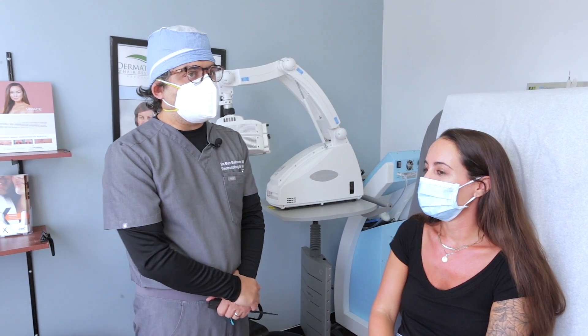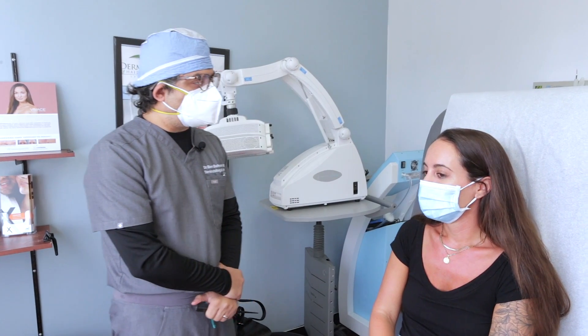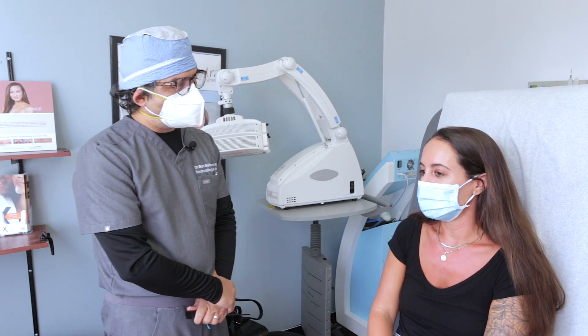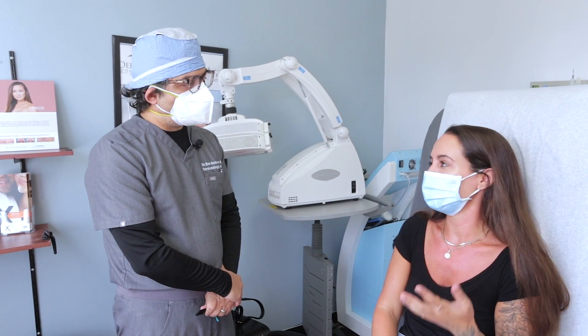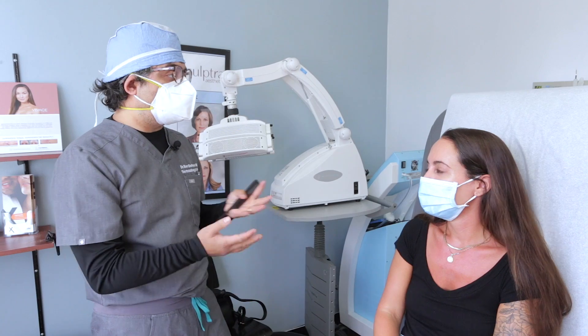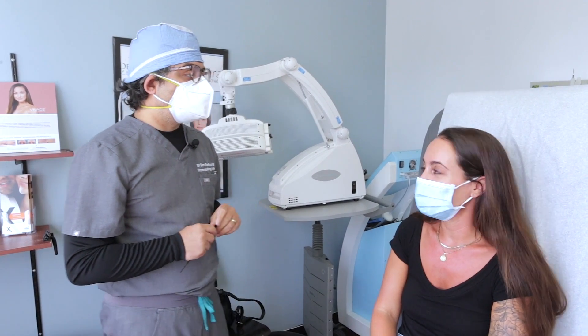Did anybody tell you that your hair looks better? Did any of your friends or colleagues notice? I think they noticed it was just a little fuller. No one could really tell beforehand, but at the very end they noticed it just looked healthier. So at six months after the stem cell, what do you think about your hair right now? I'm super pleased, I'm happy. I hope it stays like this. I would do it again.